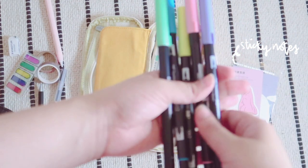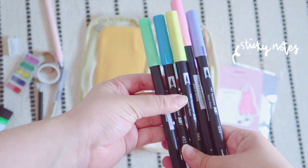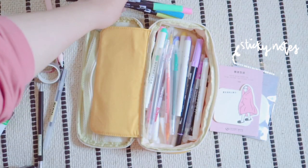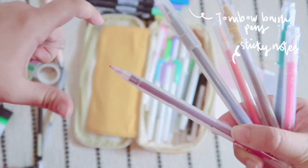If you've been watching my previous videos then you'd know how much I love the Mildliner highlighters, but I've been recently getting into the Tombow brush pens, so I've decided to put them in the pencil case so I can get more use out of them.